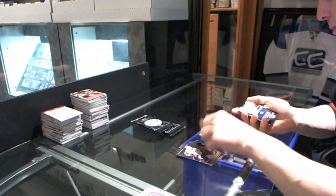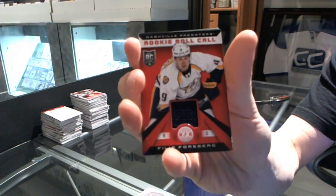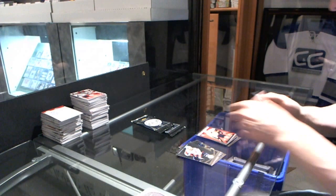We got a rookie of Dimitri Yashkin and a rookie role-call jersey of Phillip Forsberg.